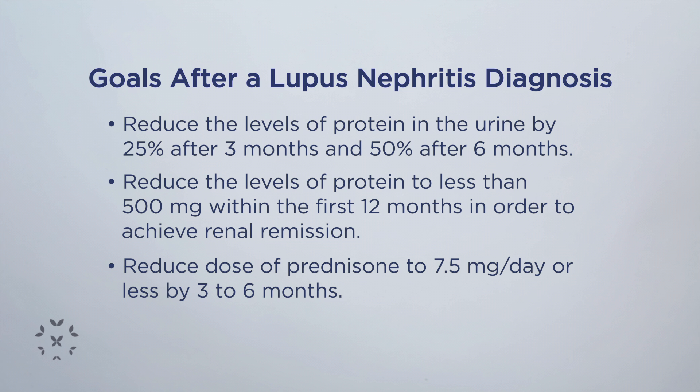By six months, we are aiming to decrease the levels of proteinuria by 50%. And the total goal would be to reduce the level of proteinuria to less than 500 milligrams by a year — by 12 months, we want the levels of protein in the urine to be less than 500 milligrams.